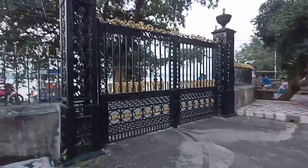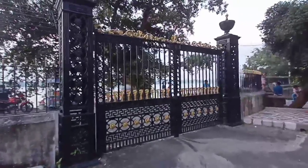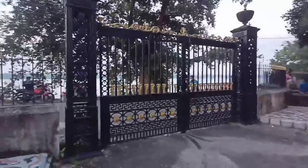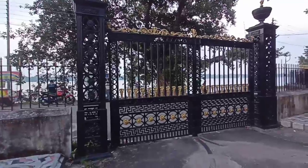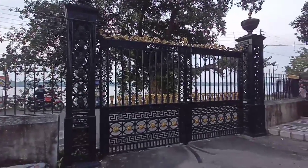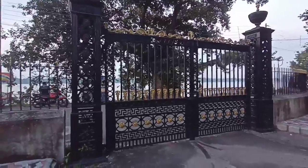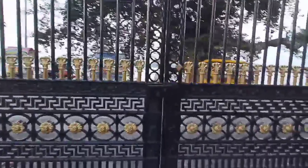This is the main gate of Serampore College, which they don't often open. This gate was donated by the King of Denmark — it's very beautiful. They don't open it very often, so it's closed even now.